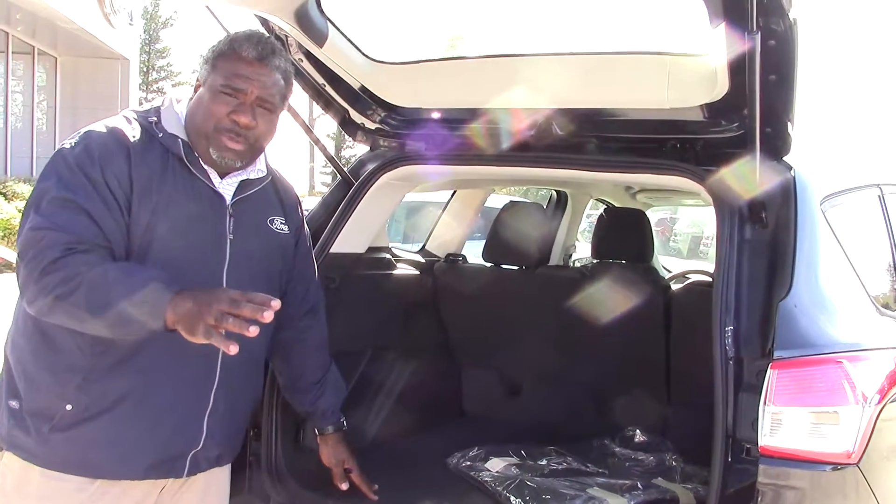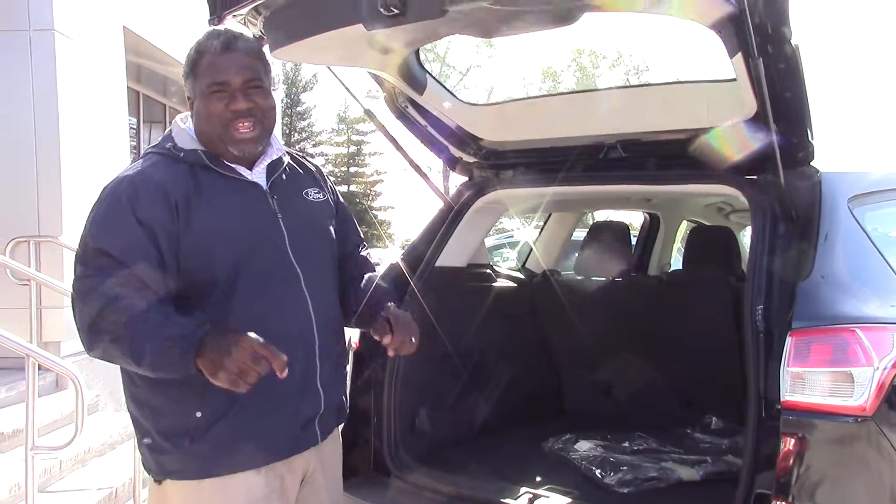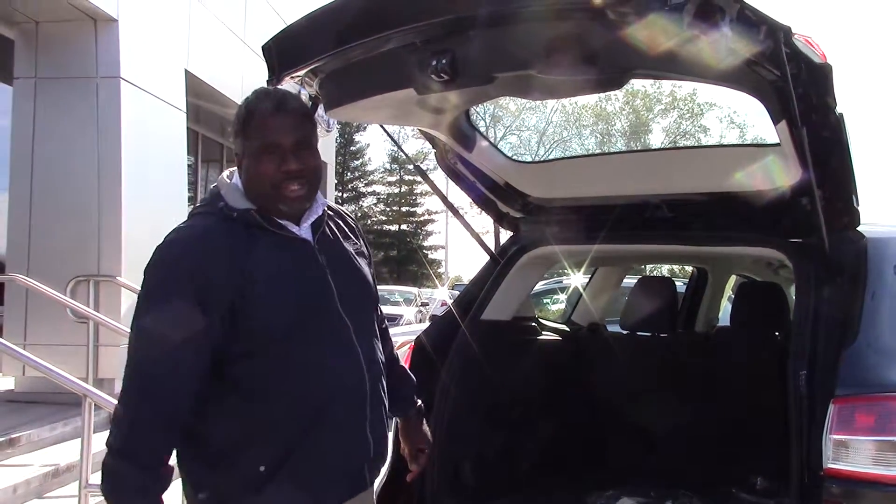If you're interested in this vehicle, I know it's not the price of the one you originally found. Don't hesitate to contact me here at Marshall Mize Ford. I'm Greg Morgan. Thank you.